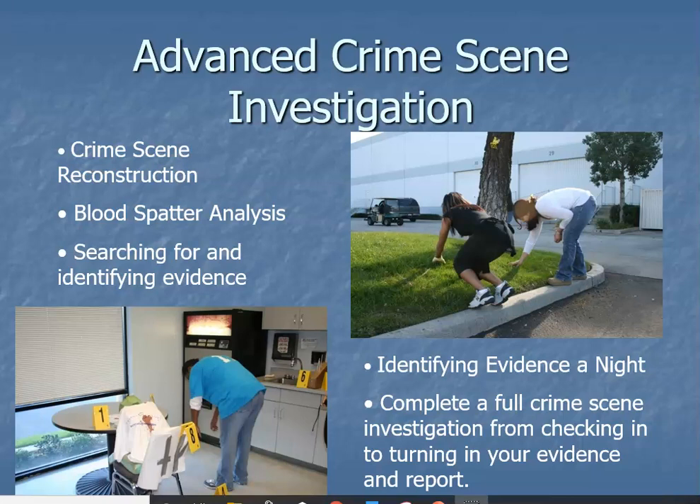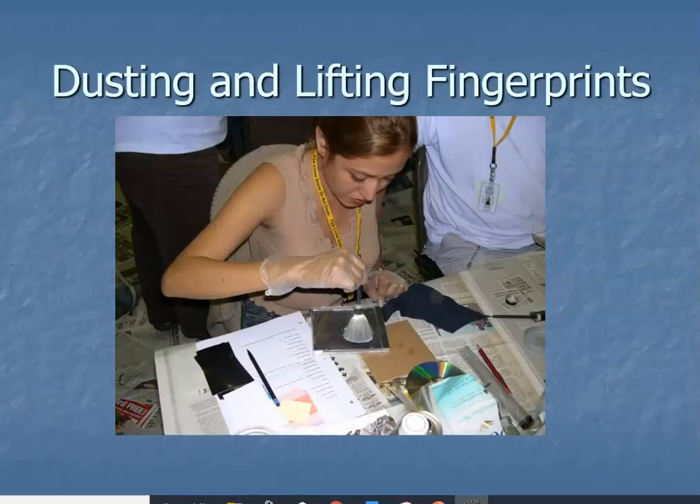Advanced crime scene investigation builds upon the basic crime scene — it's more involved, more evidence-based, more documentation-heavy. You have to know the basics in order to succeed in advanced crime scene. You'll be paired up or in groups, and you're not allowed to ask us anything during the mock scenes, because we want to confirm you're competent in achieving the objectives. Students come in as strangers and leave six months later as a strong support network for each other.